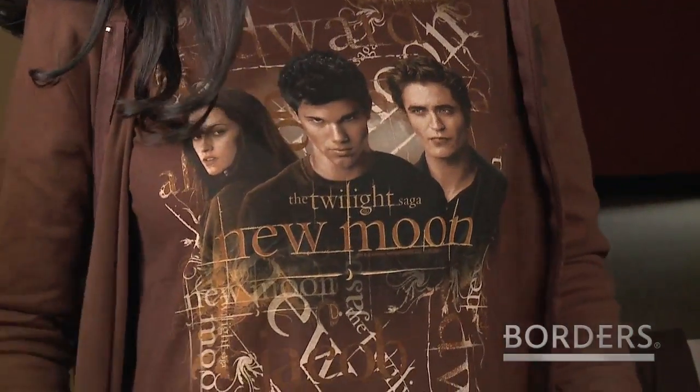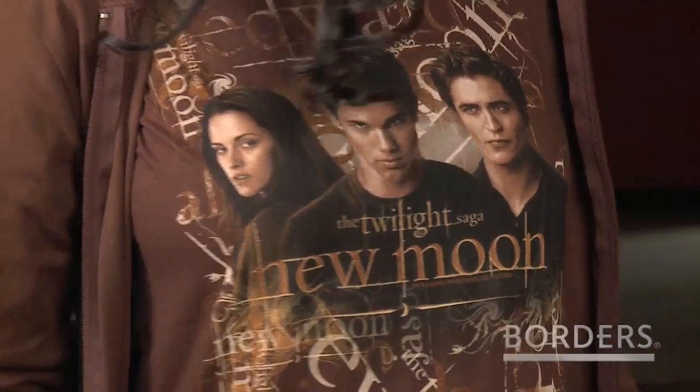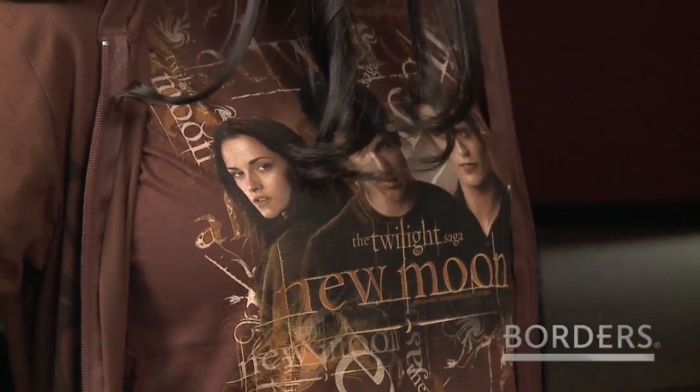What do you have on underneath? Oh, this one's my favorite t-shirt. This one has all three — Bella, Jacob, and Edward. This is really cool. I love that it's brown and it's like real fashion-y. It's my favorite one. The love trio — I like it a lot.